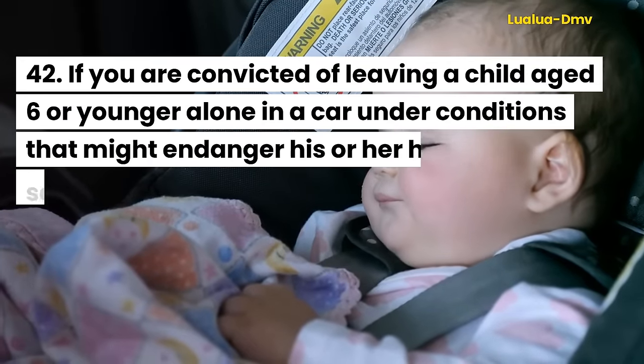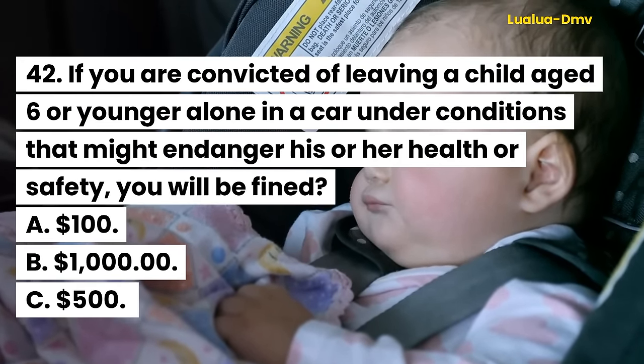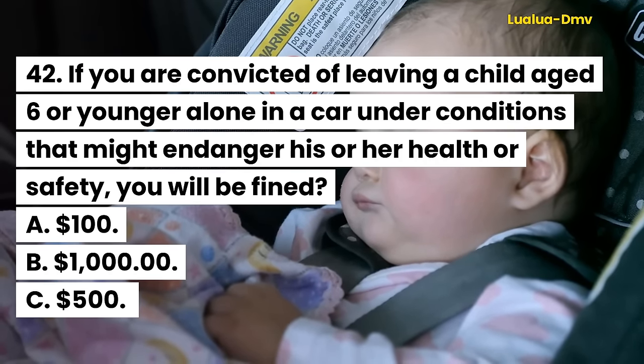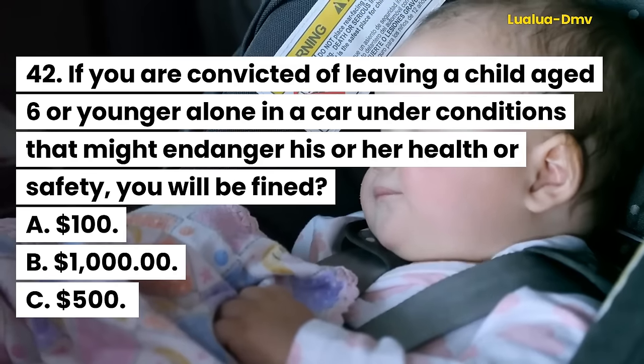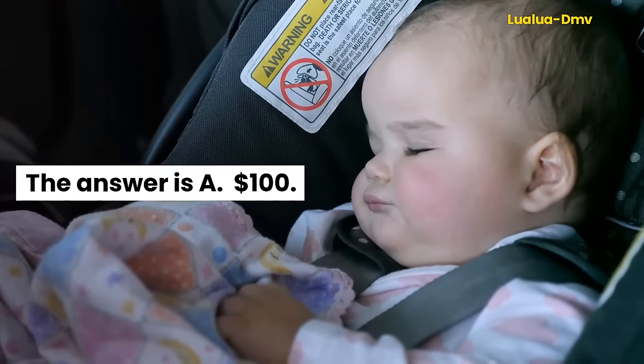Question 42. If you are convicted of leaving a child aged six or younger alone in a car under conditions that might endanger his or her health or safety, you will be fined: A. $100. B. $1,000. C. $500. The answer is A. $100.